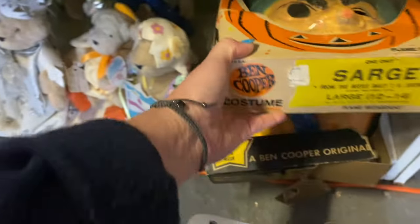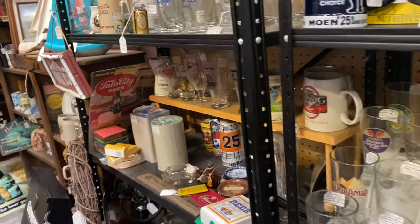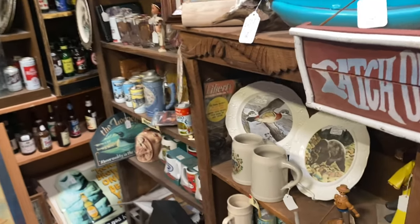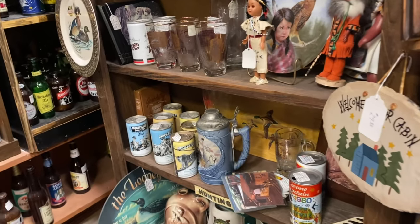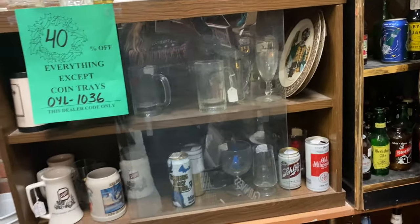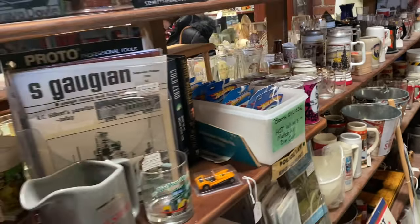I don't know if it's Sarge from Gomer Pyle. This is 40% off so we'll just go in here and take a look. We're trying to do a little quick look around and then hit some things we wanted to relook at. I did comp that Halloween costume and they're selling for about $20 now. So we're looking for some higher price return items that are a little bit smaller.